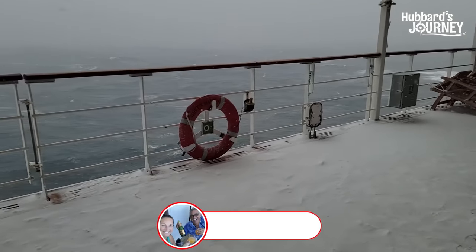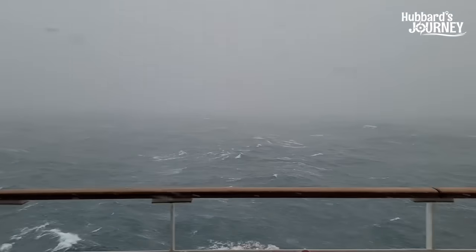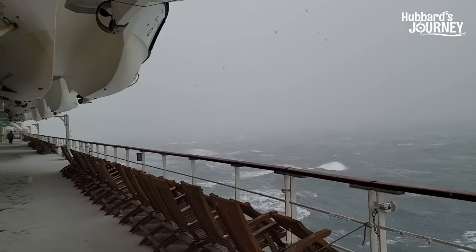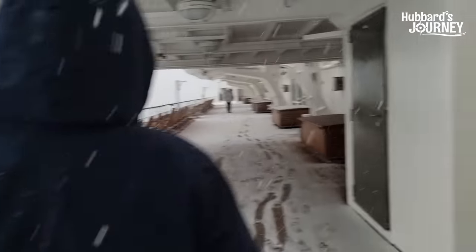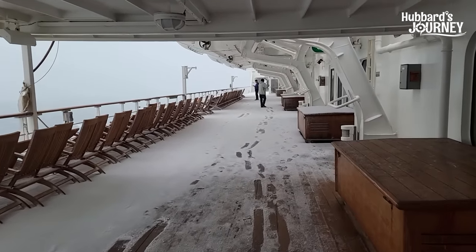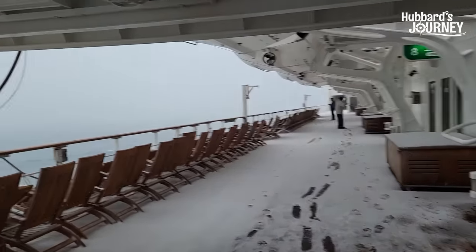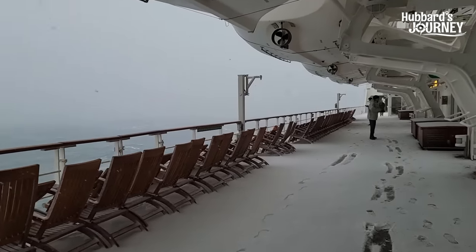Let me zoom in on the Queen Mary 2 — you notice nobody's walking close to the edge. Look at the deck — the deck's covered with snow. Like I said, people are having snowball fights down here. I almost slipped. It's pretty wild — it really is.